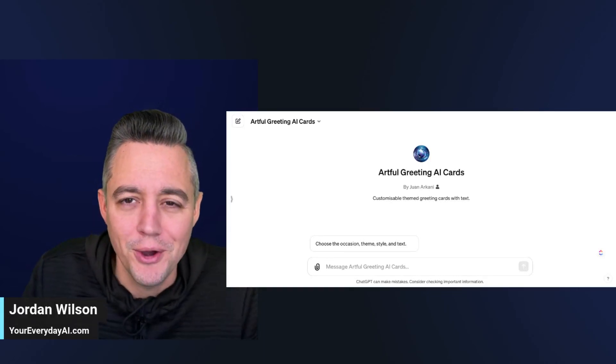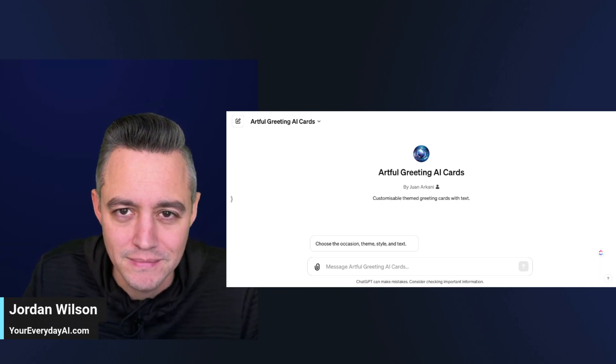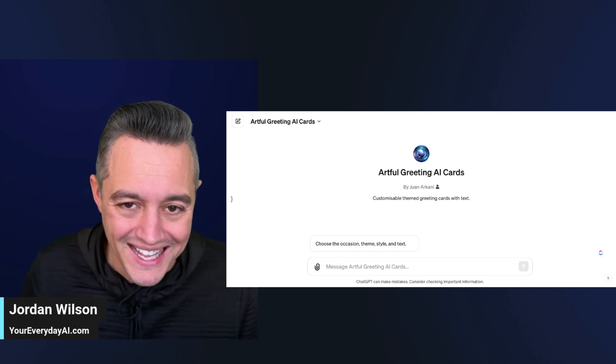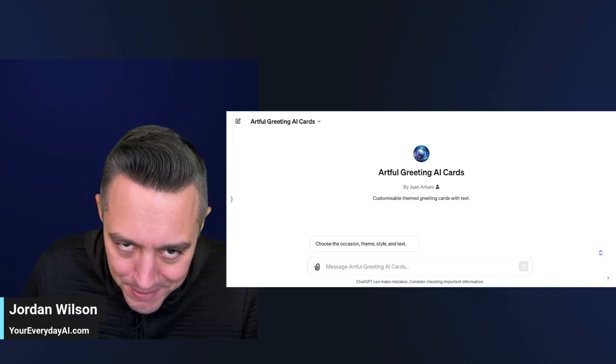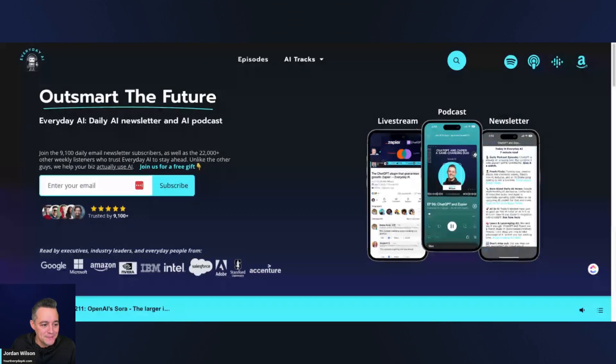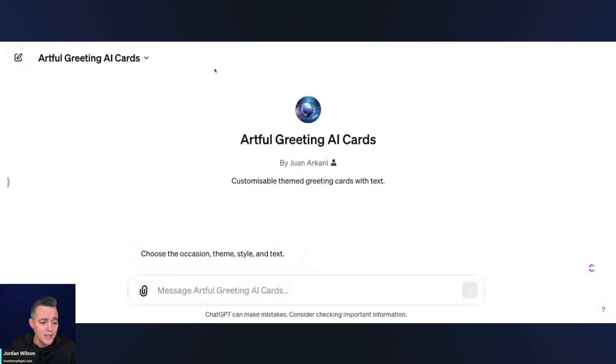Struggling to find the right greeting card for the next occasion? Well, there's a GPT for that — maybe. Let's find out. We're going to be looking at the Artful Greetings AI Card GPT. Welcome — my name is Jordan Wilson, I'm the host of Everyday AI, a daily livestream podcast and free daily newsletter helping everyday people learn generative AI to grow their companies and careers. Go to youreverydayai.com to sign up for the free daily newsletter.